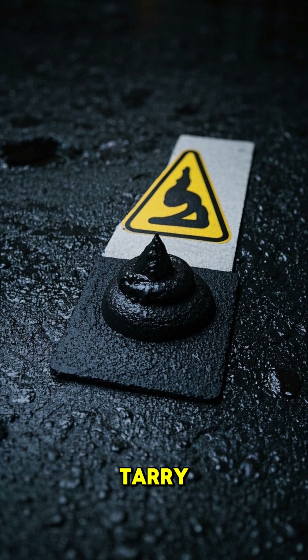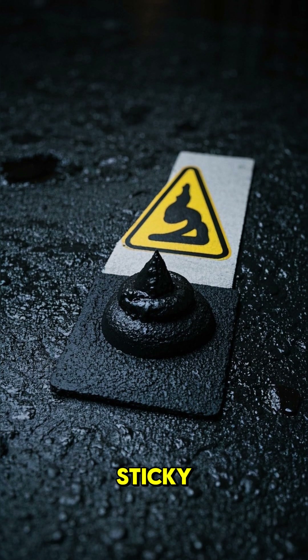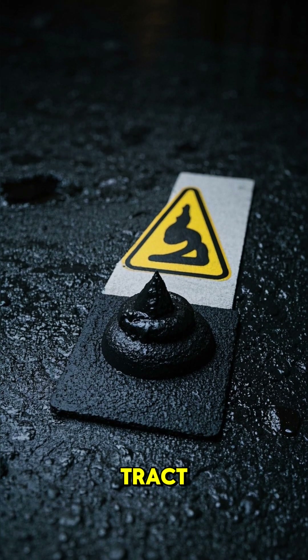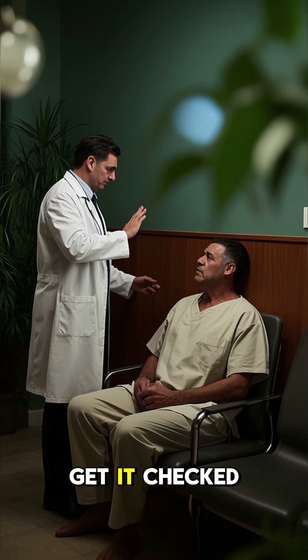Black or tarry — this might be serious. If your stool looks black and sticky, it could mean digested blood from a bleed in your upper GI tract. Think ulcers or worse. Don't ignore it — get it checked.